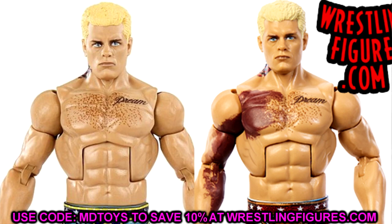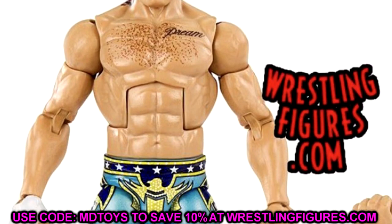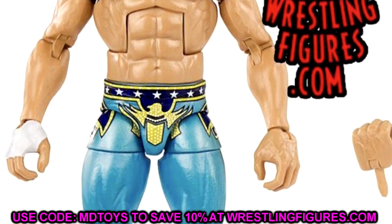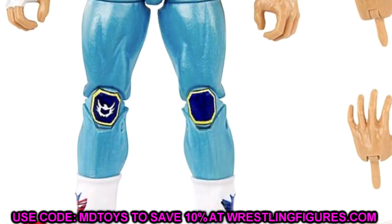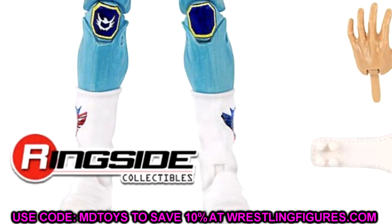It's the same head sculpt as the Elite 101, just with different deco, and it doesn't look as good as the Defining Moments. His hair is a little too yellowish, the eyes look a bit weird, and they're still putting the tattoo on the jaw. However, I like this figure a lot — it's a Top Talents figure so you're gonna get a repaint of an existing figure. Cody Rhodes is an excellent choice and it still looks fire in figure form.